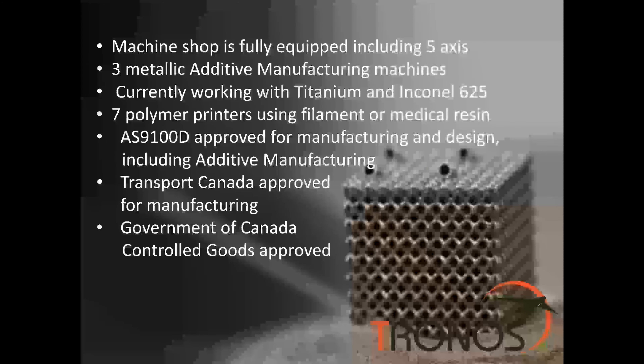Transport Canada has given us approval for manufacturing, as has the Government of Canada for crucial goods. We also have AS9100 approval for manufacturing and design with additive manufacturing, which is fairly important for our operation and allows us to meet a lot of standards in design for additive.